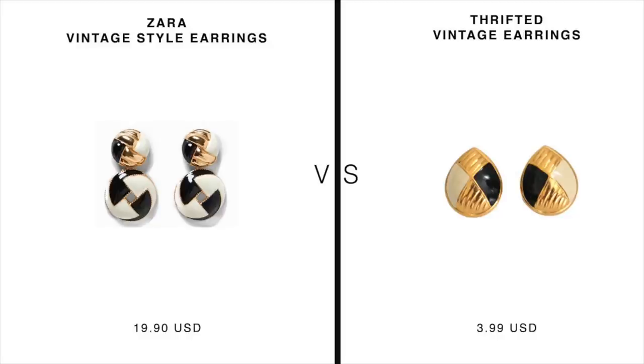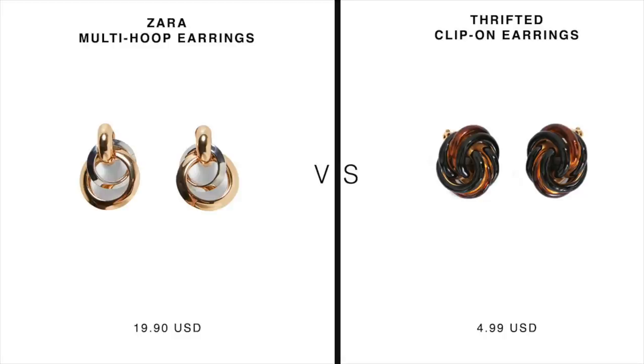Next up: these black and white vintage earrings inspired by Zara's vintage style earrings. Honestly, Zara's whole earring style is inspired by vintage earrings anyway — so why get the imitation when you can get the authentic thing at the thrift store? Lastly: these vintage clip-on earrings inspired by Zara's multi hoop earrings — or really, Zara's multi hoop earrings are inspired by these. I'm noticing many of Zara's current earrings are clip-ons, which are easier on the ears but can fall off easily if the earring is heavy, which is embarrassing. So I only wear these at home.